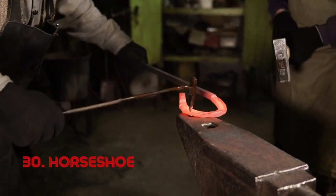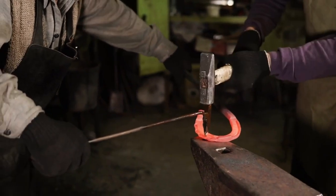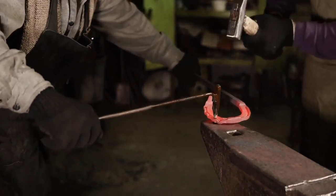Horseshoe. The horseshoe's effectiveness lies in its protective design for horses' hooves. Its metal construction safeguards against wear and tear, ensuring horses' well-being. Horseshoes have been used since ancient times, with their protective value continuing to this day.